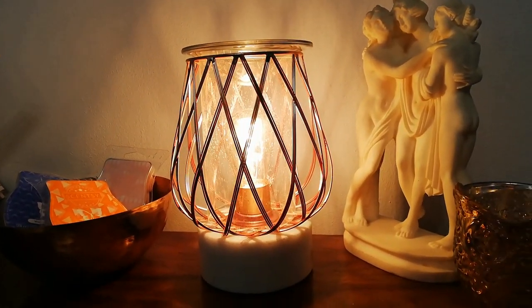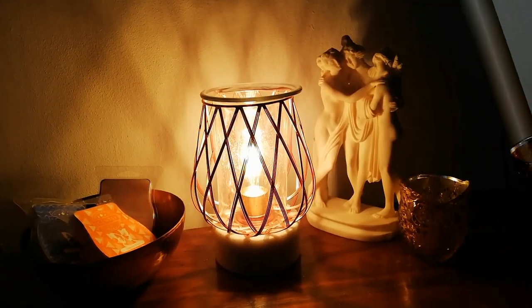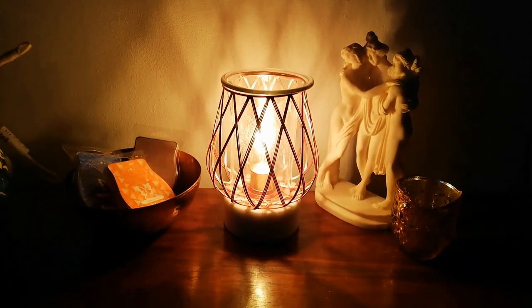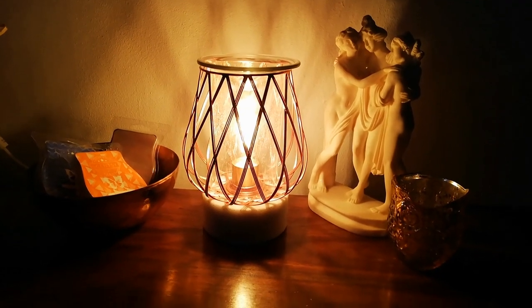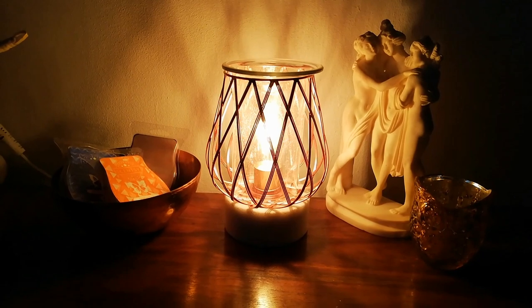The ambient lighting really works at night as well. Look at how beautiful the glow is — it puts out that gorgeous kind of wicker shadowing. It is just a really beautiful piece and it's going to fit in with so many homes.